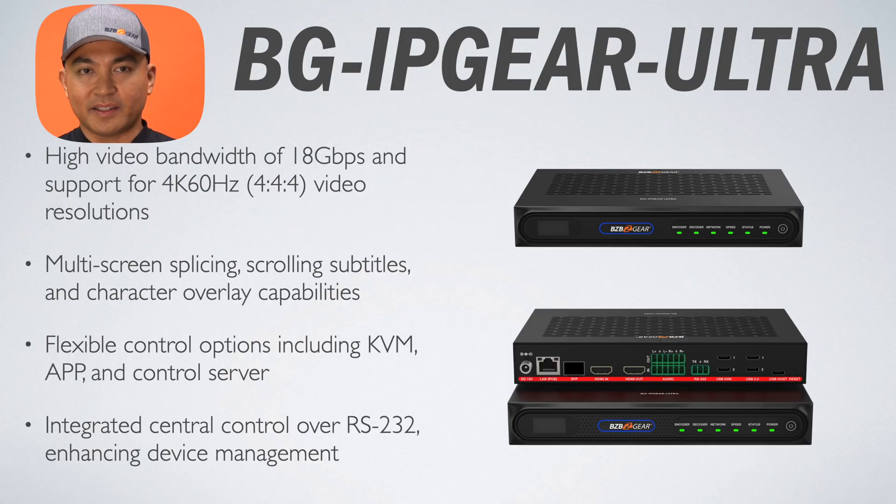Moving on to the very last slide — our last tier of AV over IP solutions is the BG IP Gear Ultra. The BG IP Gear Ultra provides an advanced AV over IP kit with high bandwidth support up to 18Gbps and advanced video processing capabilities like window roaming, video overlay, and multi-screen splicing. Managed via KVM, app, or a centralized control server, it supports H.264 or H.265 for streaming over standard network infrastructures.